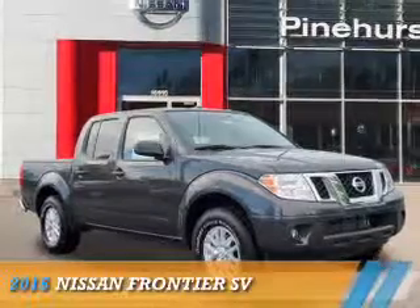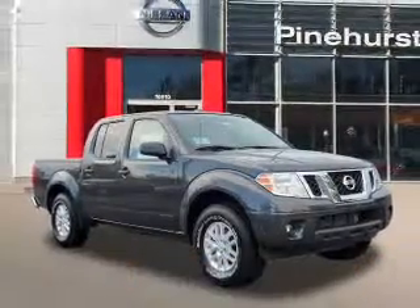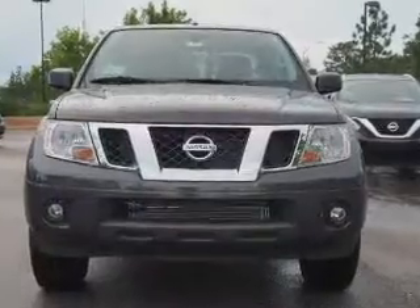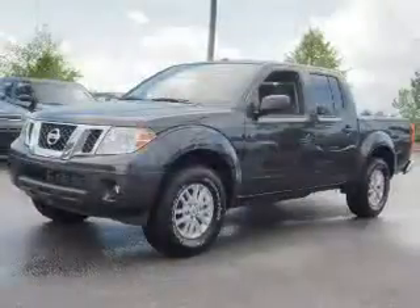Presenting the 2015 Nissan Frontier. It's powered by a 4-liter, 6-cylinder engine and a 5-speed automatic transmission.